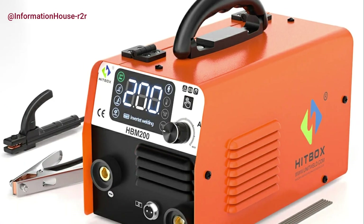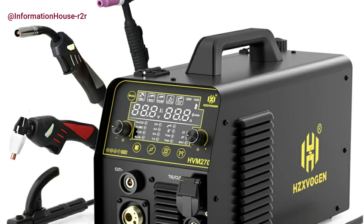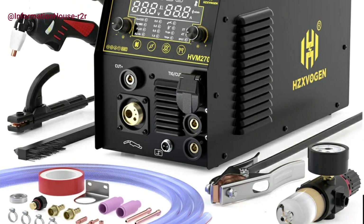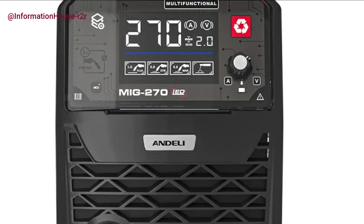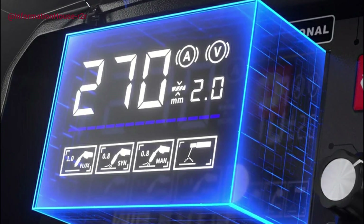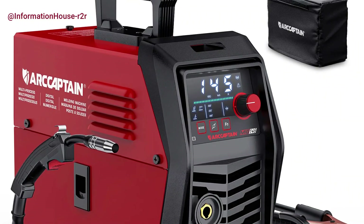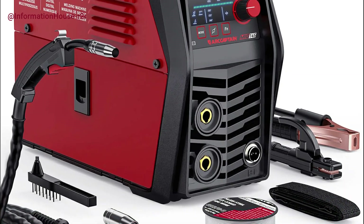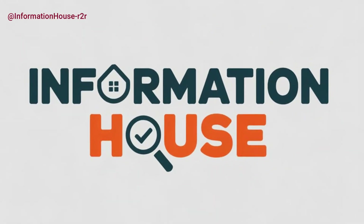And there you have it — our top five best welding machines for 2025. Whether you're a beginner, hobbyist, or professional welder, there's something here to fit your needs and budget. If any of these machines caught your eye, you'll find the product links down in the description, so be sure to check those out for the latest prices and availability. Don't forget to like, subscribe, and hit that notification bell so you never miss out on our latest gear reviews and updates. Thanks for watching, and we'll see you in the next one.